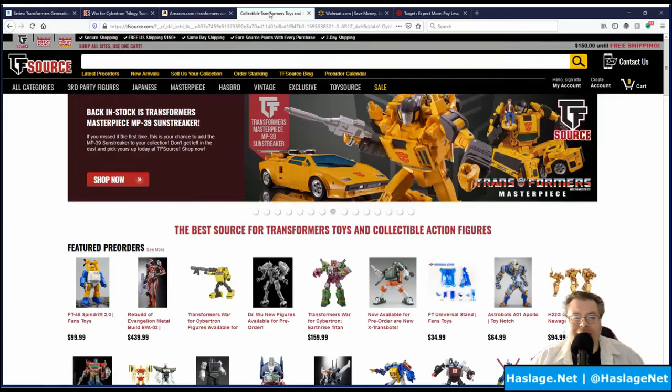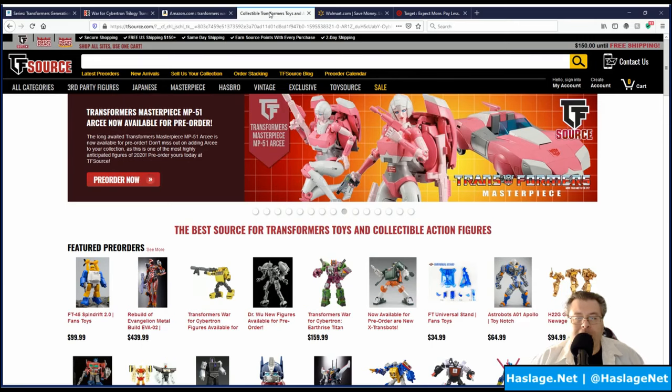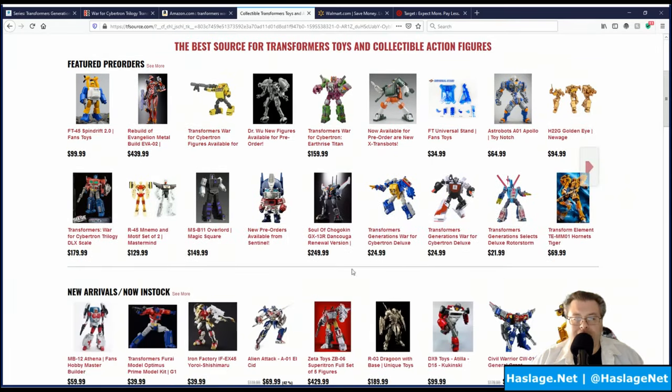My fourth choice is TF Source, also known as Transformer Source — it's strictly Transformers. As I scroll down you'll notice they typically sell things for about $5 more than you can buy them anywhere else. They seem to do a supply-and-demand pricing approach. Big Bad Toy Store does have a 10% markup, so if something is $20 at Hasbro it'll be $22 there, but TF Source will mark things up even more when they're popular. Right now they have the War for Cybertron Titan Scorponok for $160, which is MSRP.